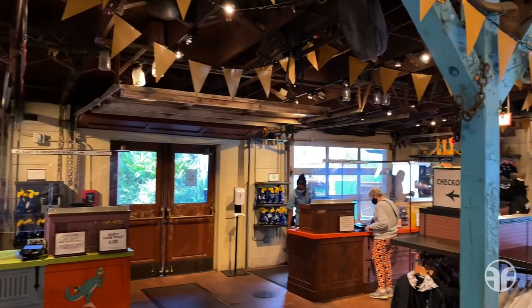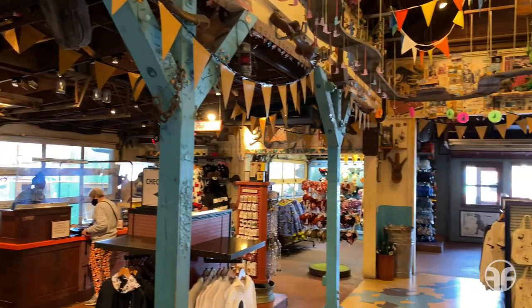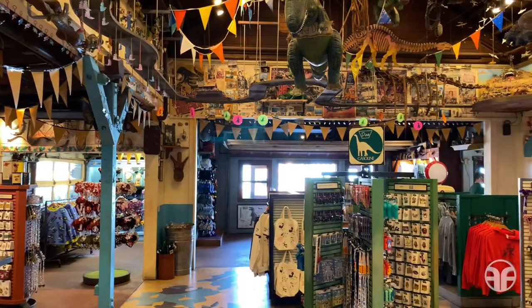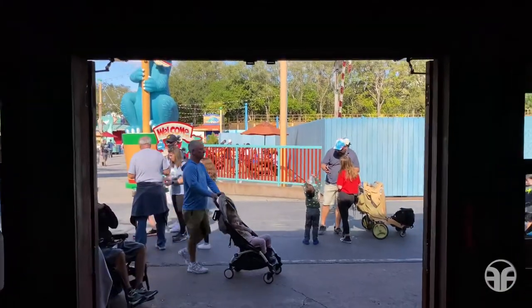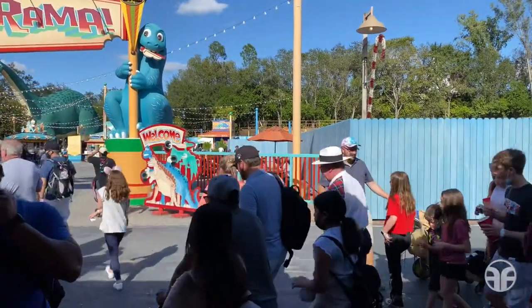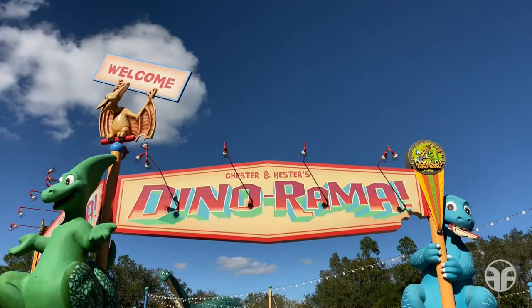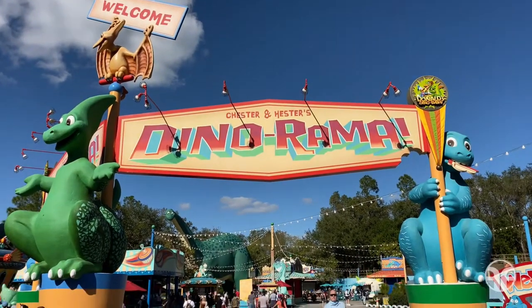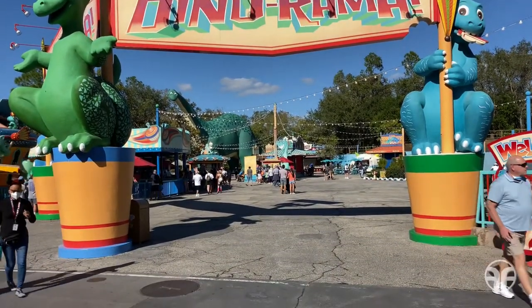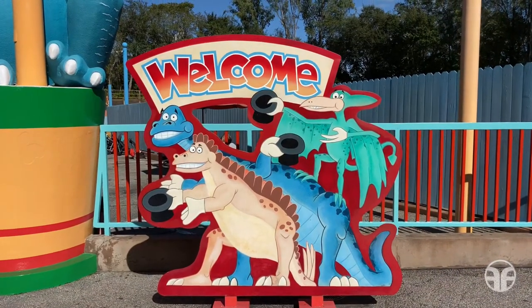Here's what it looks like on this side of the store. On the other side are the register wraps. Let's take one quick last look before we go back out the exit. Welcome to Chester and Hester's Dino-rama! You could even get your photo with these guys here!